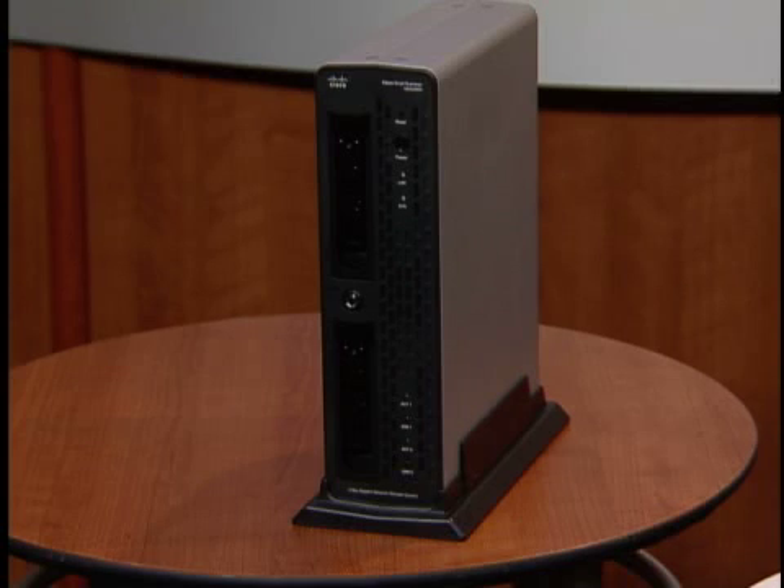The NSS2000 features two hard drive slots that can come preconfigured with 500 gigabytes or one terabyte of storage. Individual drives are also available with up to one terabyte.